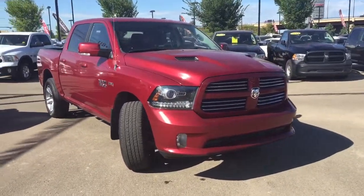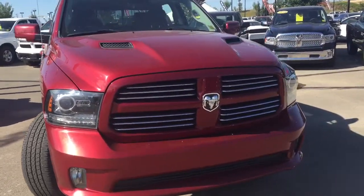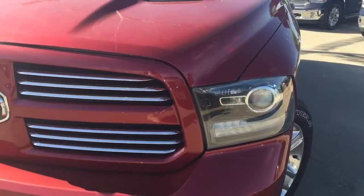Under the hood we've got the 5.7 liter V8 Hemi coupled with an automatic transmission. On the front we have your daytime running lights, your headlights, and some fog lights.